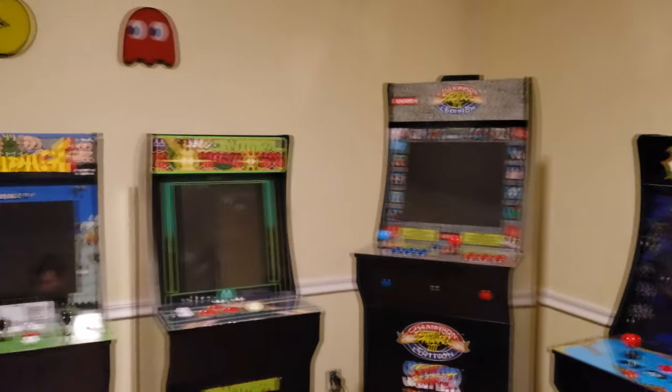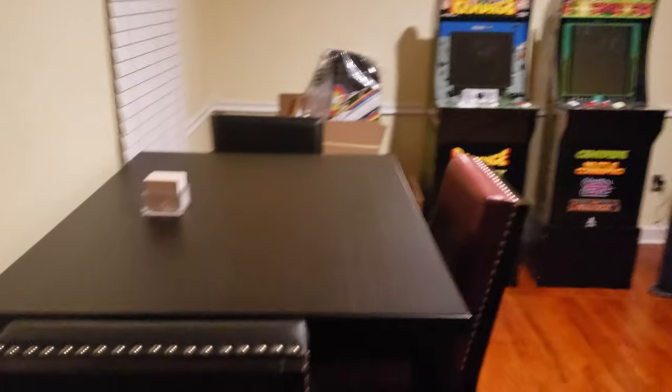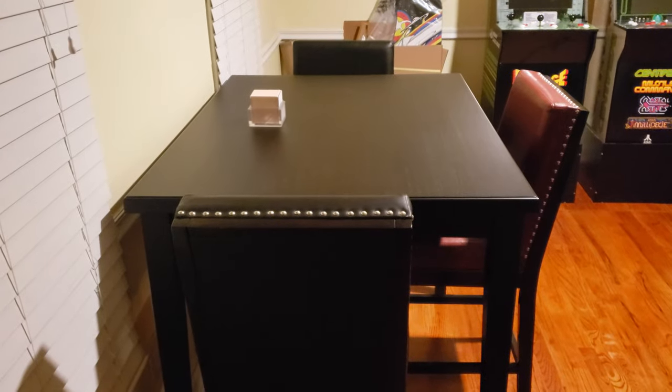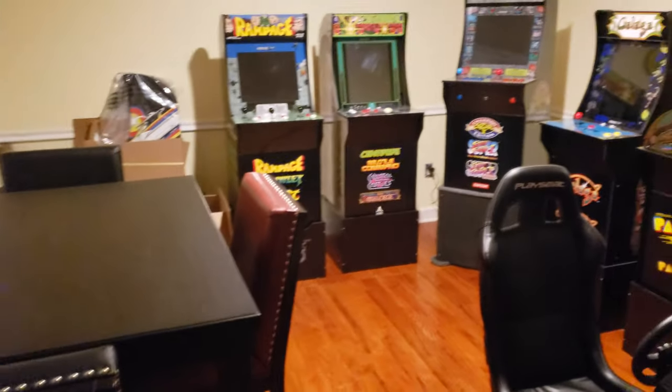He's super loud, sorry — he pretty much does what he wants, as you can tell. I also added this table. I had a barbecue, had people over, so I wanted to have somewhere somebody could sit down, drink, and talk.